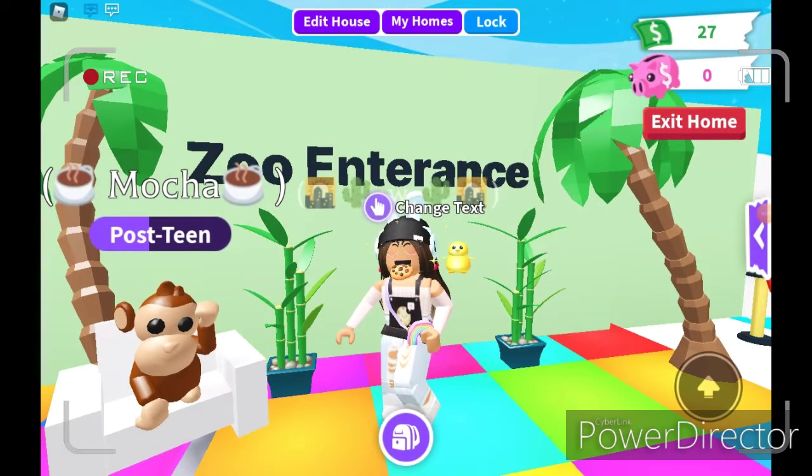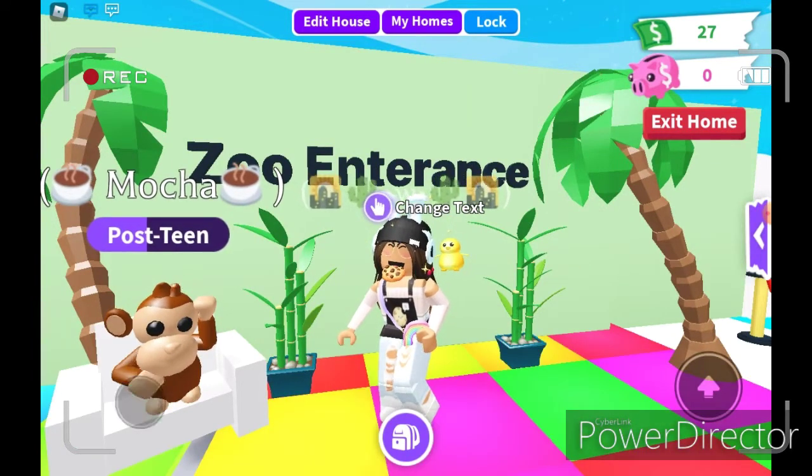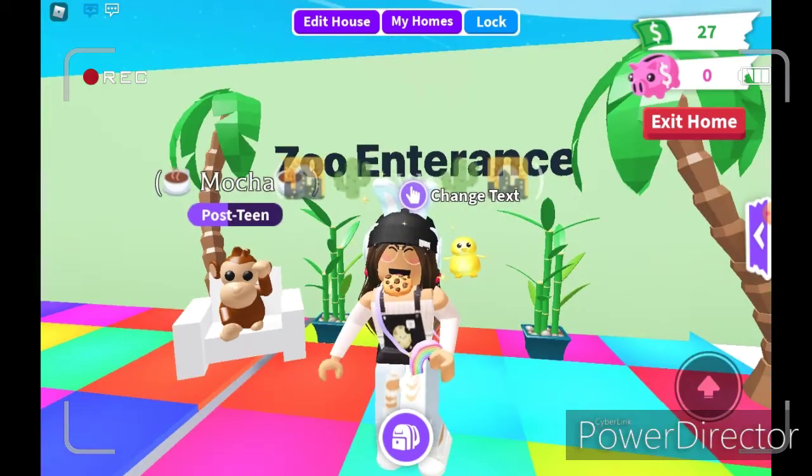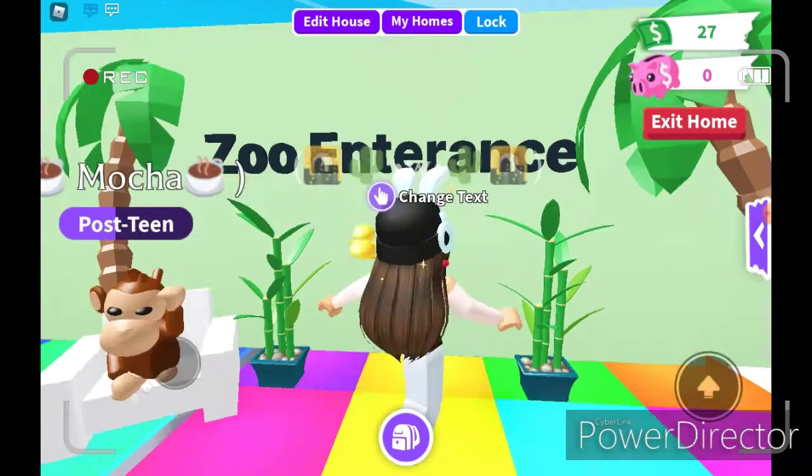Hey guys, welcome back to my channel. For today's video, I'm going to be doing dressing up as Adopt Me Pets. So I'm going to get straight into this one.